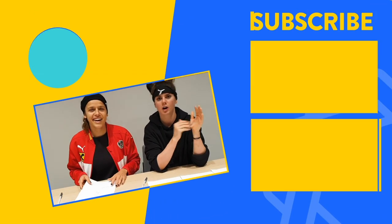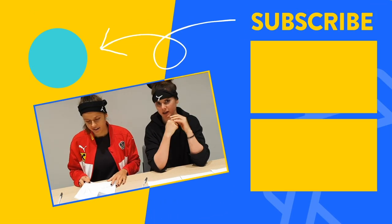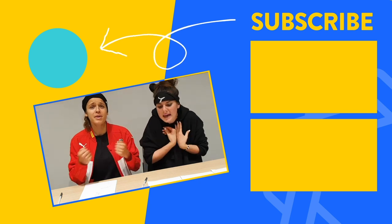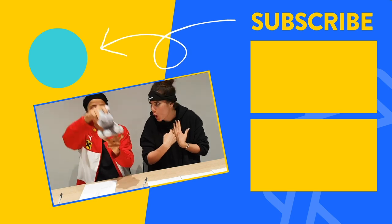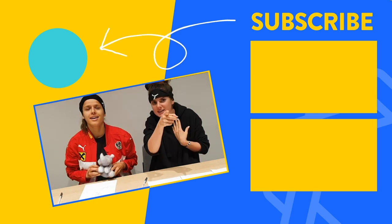Thanks for watching. Let us know if you like our video. Comment, subscribe, and keep being awesome. Vote for me. No, vote for me — I want to be the best drawer in 2019. See you next time. Bye guys!